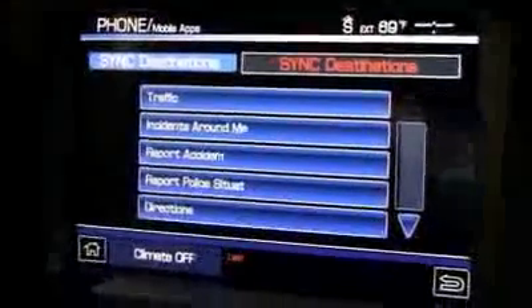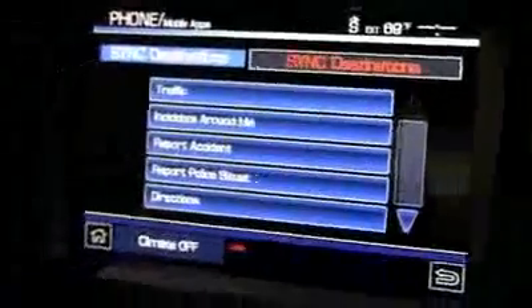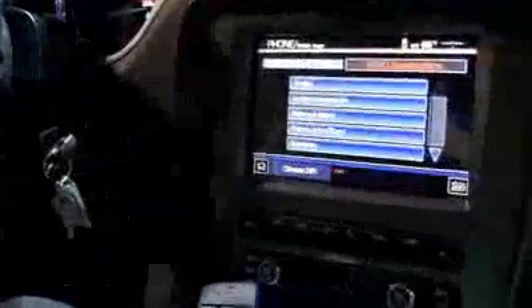That's the basic gist of that app. We just announced a total of six apps at CES this week. There's one other directions app and four others that are all entertainment-based apps. The latest one we just announced today is iHeartRadio.